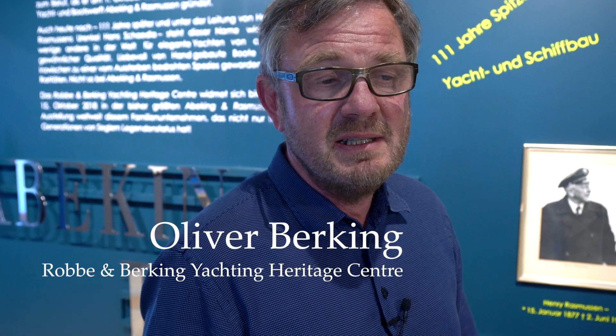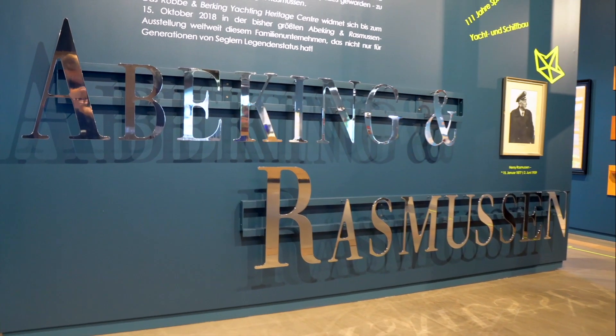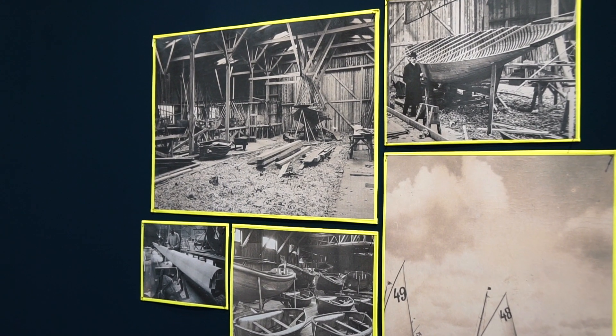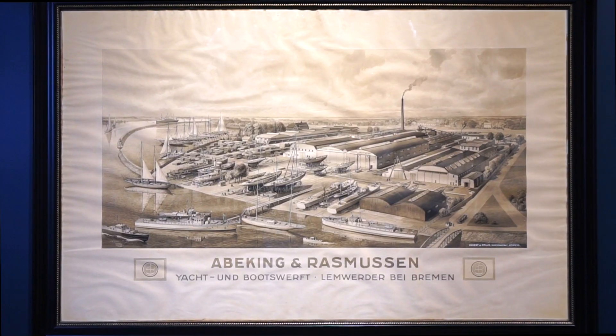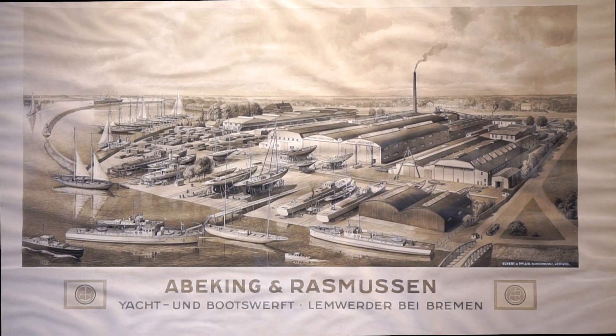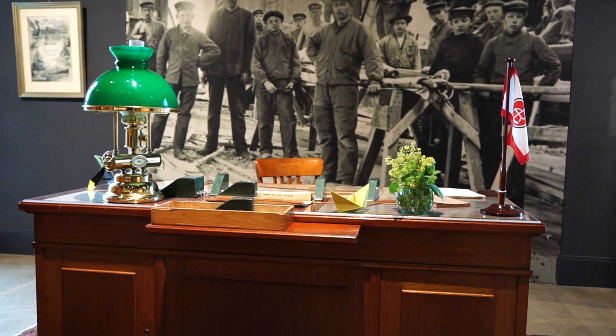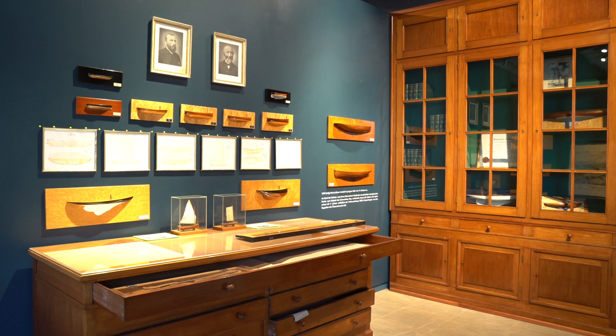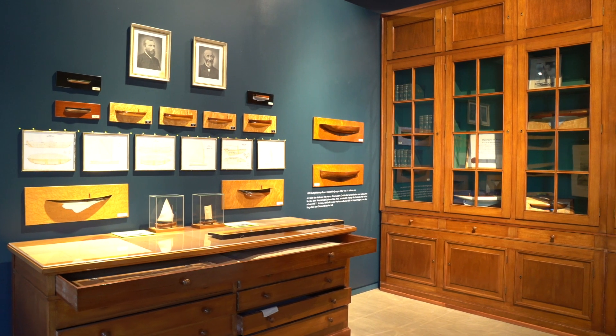This exhibition here in the Roppern-Werking Yachting Heritage Center is dedicated to a very special shipyard, Abeking and Rasmussen — 111 years old and founded in 1907 in Lemwerder near Bremen by Henry Rasmussen, whose office we walked through at the start of the exhibition. Henry Rasmussen was a big star on the scene. The Abeking and Rasmussen shipyard enjoyed its initial growth with wooden boats, which it delivered all over the world.